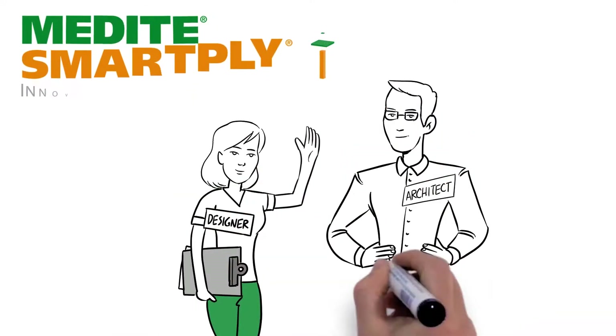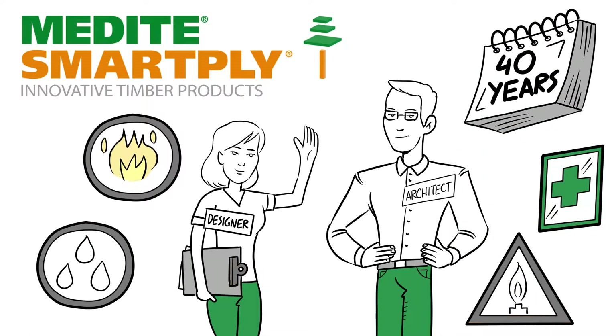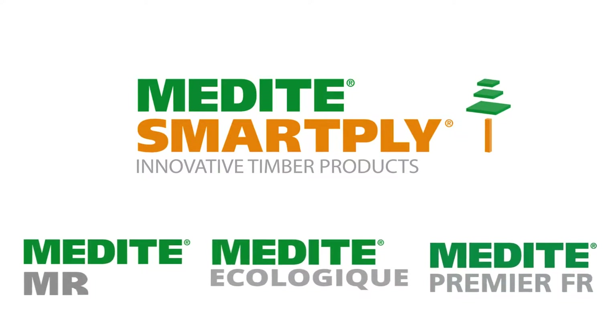As pioneers in MDF, Medite has been helping architects and designers achieve safe, healthy environments for over 40 years. This experience has enabled us to develop the broadest, most diverse range of MDF products available.